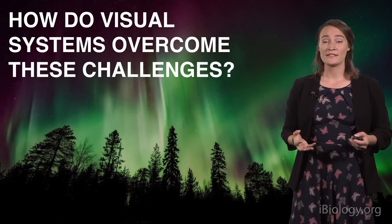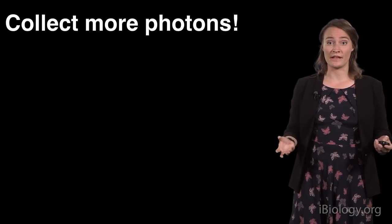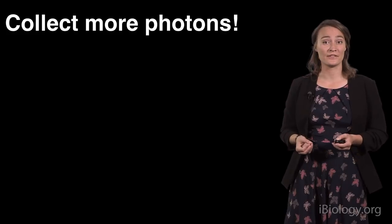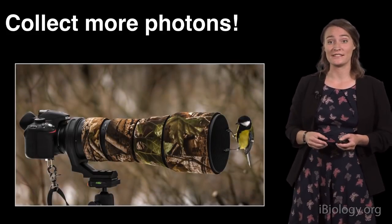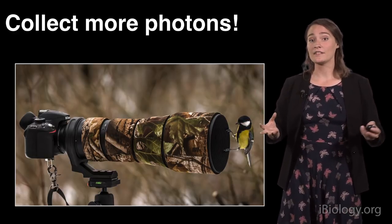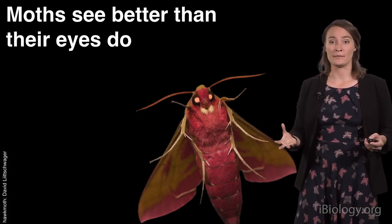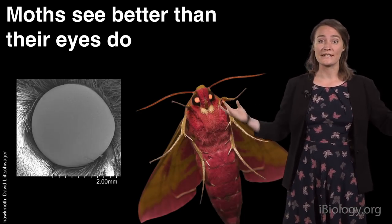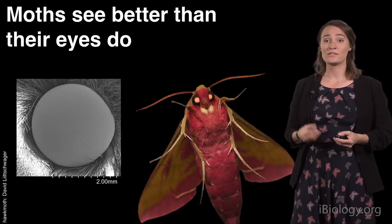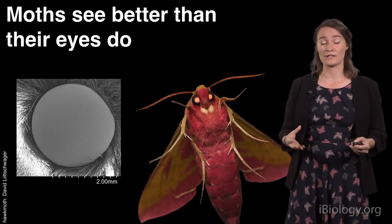But how can visual systems overcome these challenges? If there are not many photons available, the visual system needs to collect more. Photographers have figured this one out — you need better optics. Larger lenses and larger apertures collect a larger fraction of the available light. Animals are doing just the same. My elephant hawk moth has really gigantic eyes that collect a lot of light. It actually has about 12,000 individual facets in each eye to collect as many of the available photons as possible.